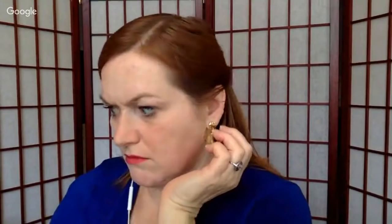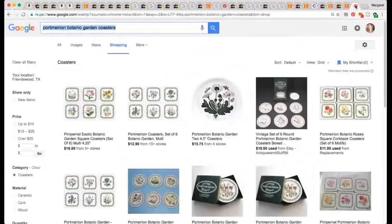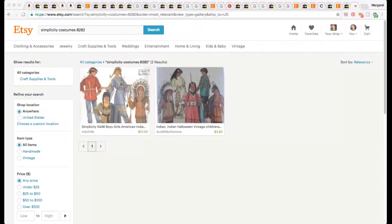I also picked up three sets of coasters at a garage sale. These are Portmeirion — I've sold some porcelain by this company before. These coasters have little birds and blooms on them. The pattern is called Botanic Gardens, made by Pimpernel for Portmeirion. Looking at sold listings, they went for $12.99, $11.99, and $18. I'll probably put them up at the $16.99 mark — I paid $2 for each set.